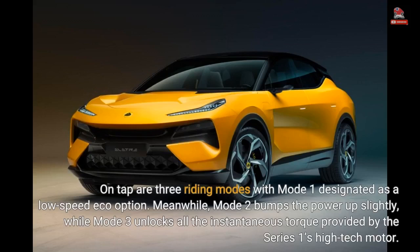On tap are three riding modes, with Mode 1 designated as a low-speed eco option. Meanwhile, Mode 2 bumps the power up slightly, while Mode 3 unlocks all the instantaneous torque provided by the Series 1's high-tech motor.